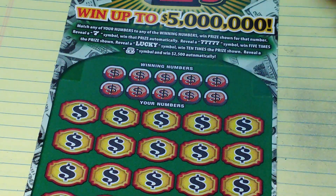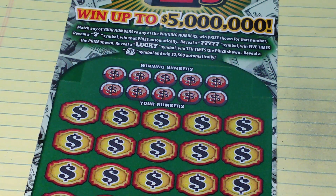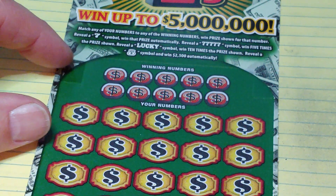Let's see what we can find here. We're looking to match your number to the winning number, win that prize. Get a 7 to win automatically, 5 sevens to win 5 times, Lucky wins 10 times. The money bag is worth $2,500.